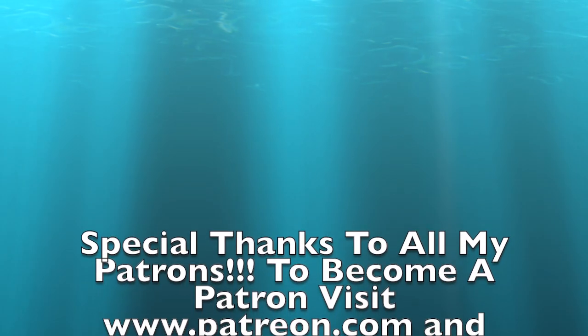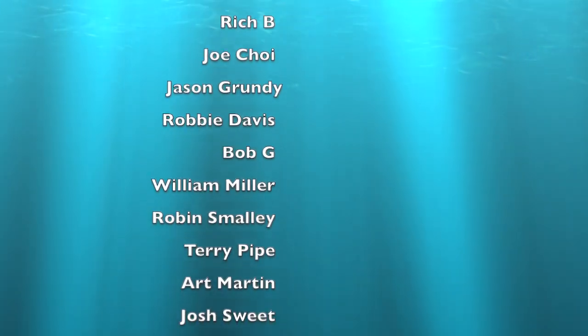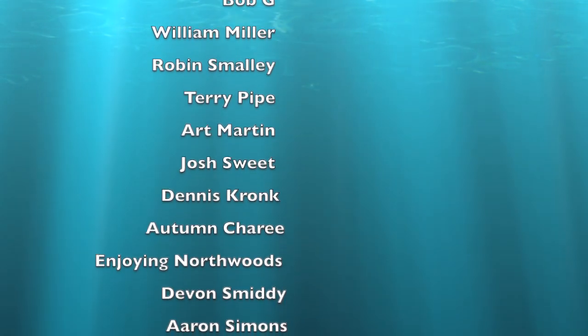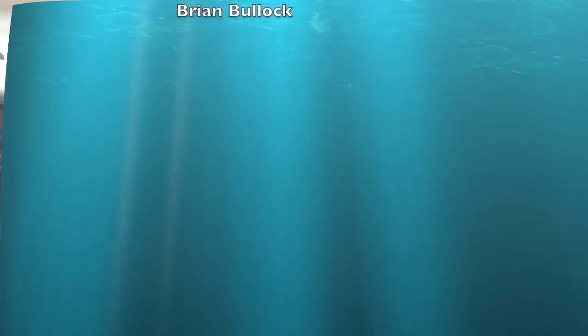Special thank you to all my patrons out there. If you want to become a patron, please visit www.patreon.com, type in LT Outdoors. It's a huge help for the channel, I couldn't do this without you guys.